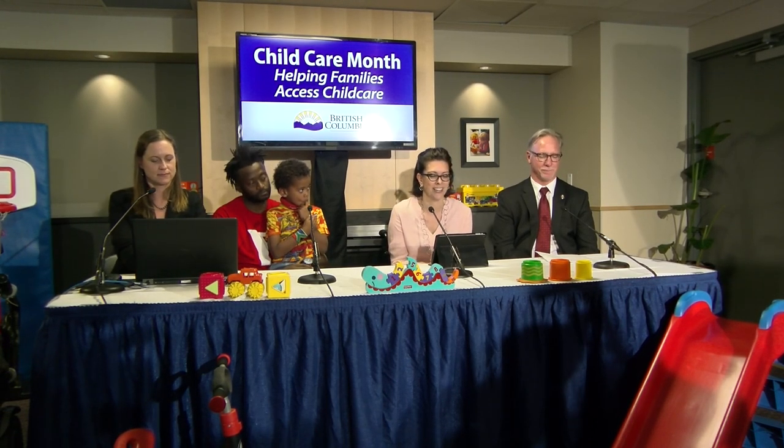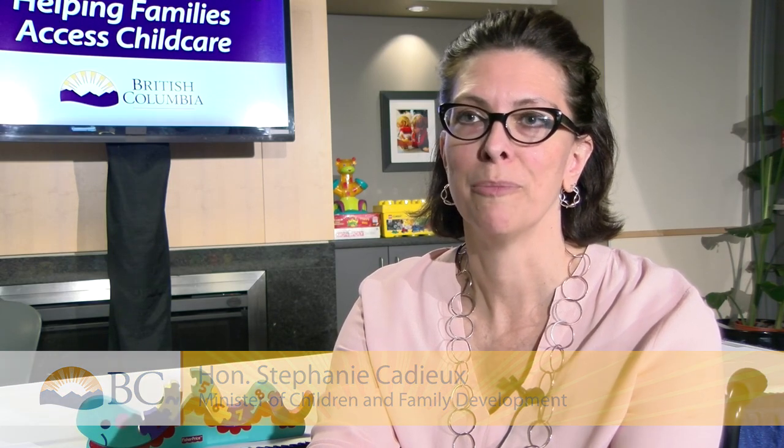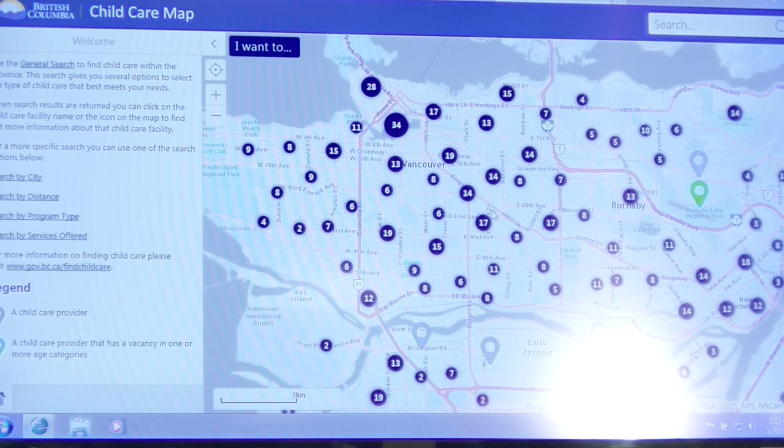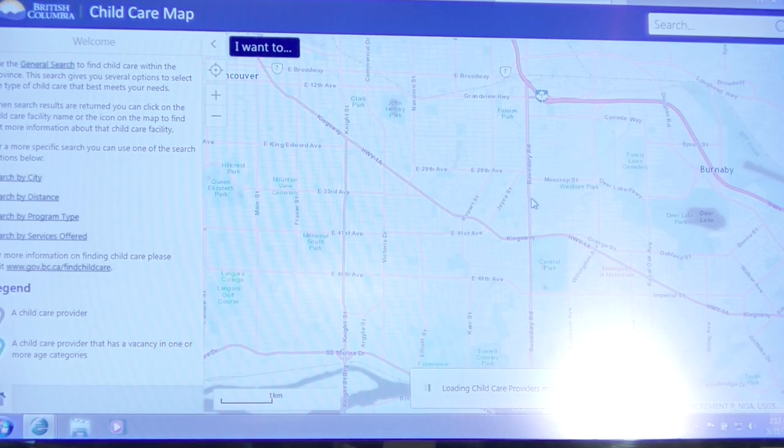We're at the YMCA in downtown Vancouver to launch the child care map that we've created. It's an online map using Google Maps that everyone's quite comfortable with, that allows parents to search for child care in their community.